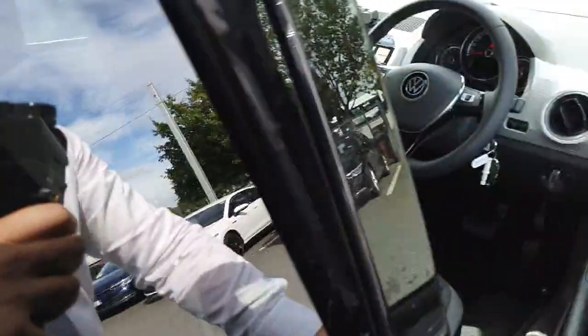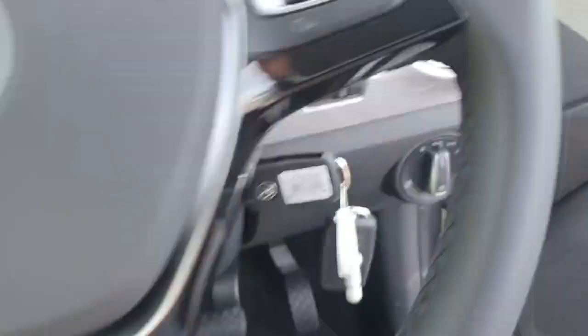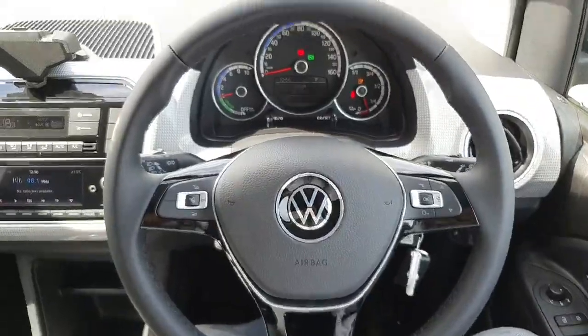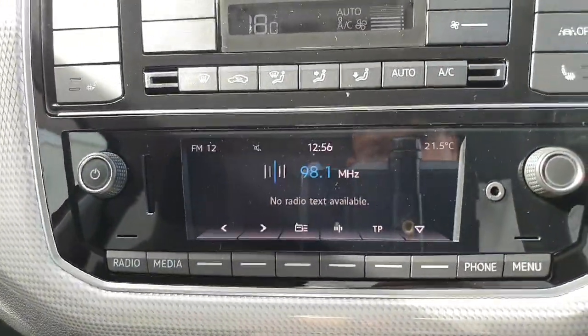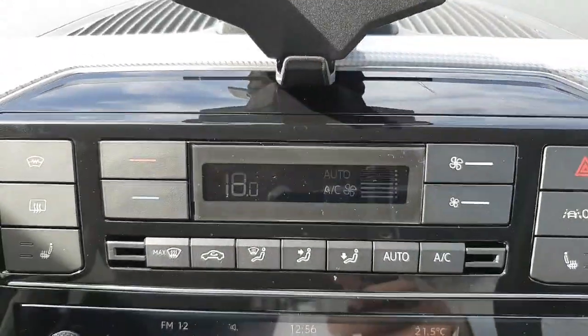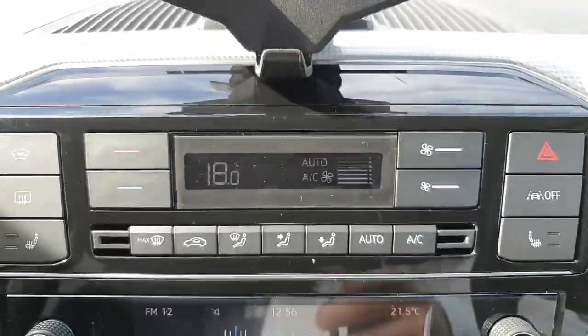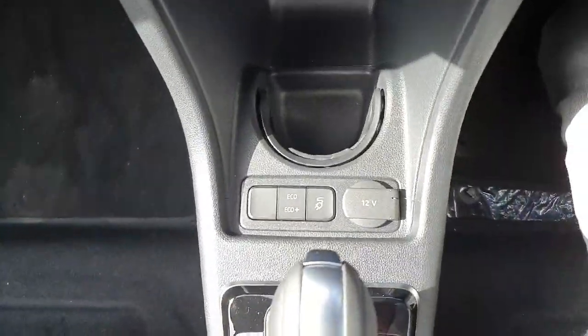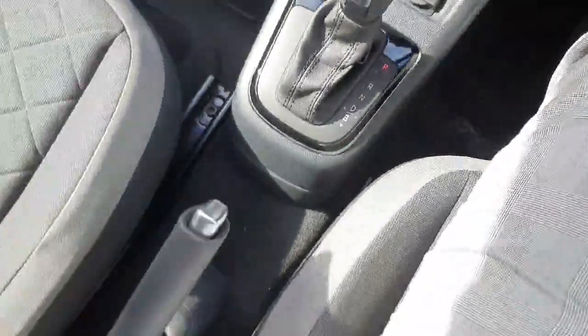And the interior on the driver's side here. You have a multi-function steering wheel, your radio, media, and Bluetooth for your phone — you can connect it by aux as well. There's your AC and climate control system, your center console, shifter, and handbrake.